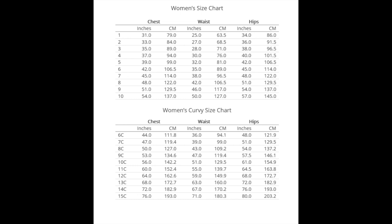They have changed their sizing since I downloaded the pattern. When I downloaded it, the sizes were XXS through 5XL. I actually made this dress last summer. They've now changed the sizing to two different size ranges: sizes 1 through 10, and a curvy size range of 6C to 15C. I'll put the size chart up here. It ranges from bust sizes 31 to 54 inches, waist 25 to 50, and hips 34 to 59 for sizes 1 through 10. For 6C to 15C, it's bust 44 to 76 inches, waist 36 to 71, and hips 48 to 80 inches. This is a really size-inclusive pattern.